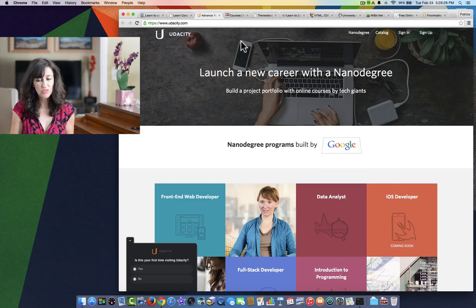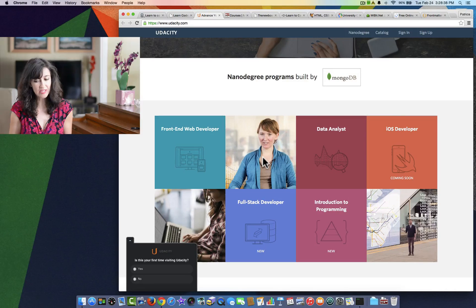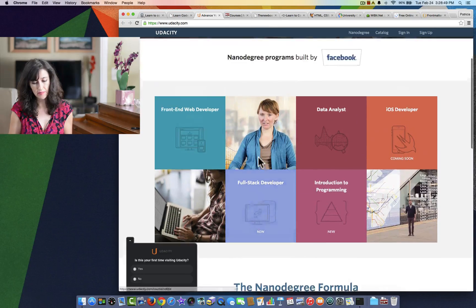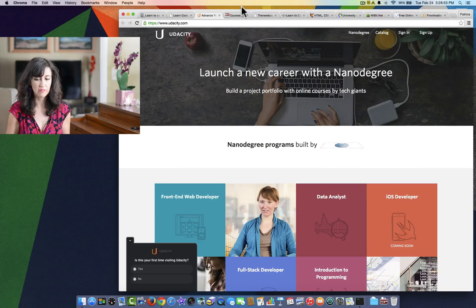The next one is Udacity.com. They have a lot of different technology resources here, and they are not for very young children — I would say high schoolers and above. But not all of them are free. There are some free resources that you can begin with.